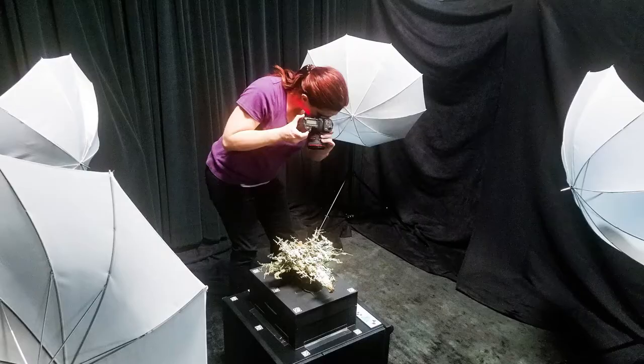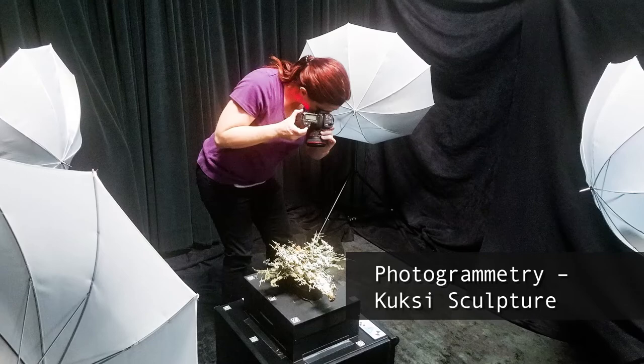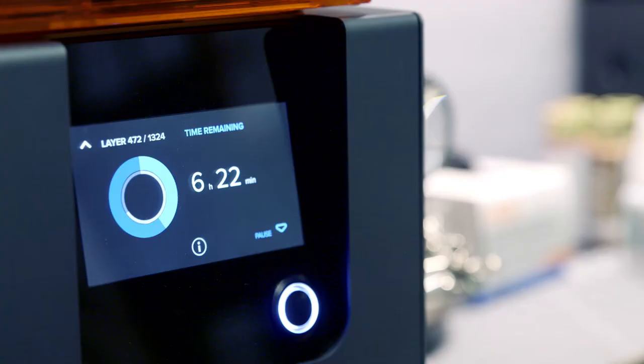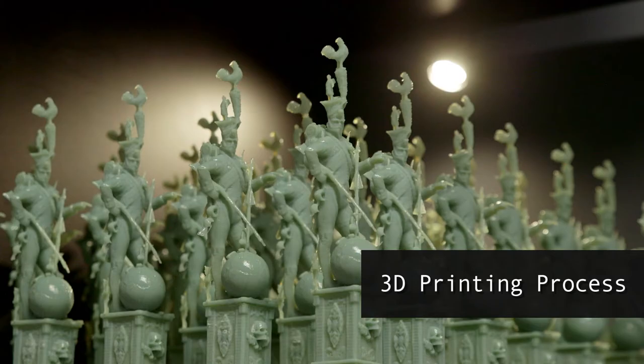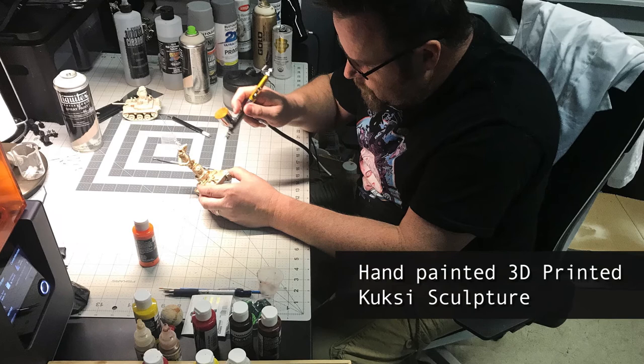You're actually seeing exactly the techniques that we are using to archive, preserve, and repair art and cultural objects and artifacts. And this is proof that the work that we're doing and the technologies that we're using to get there are definitely on the right path.